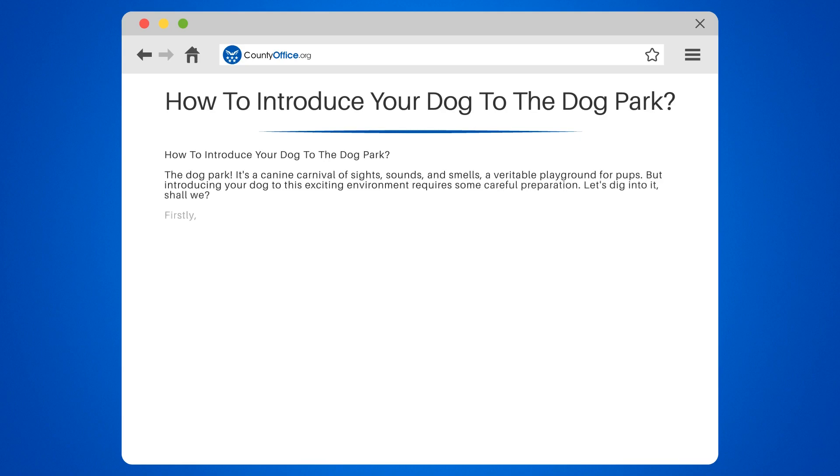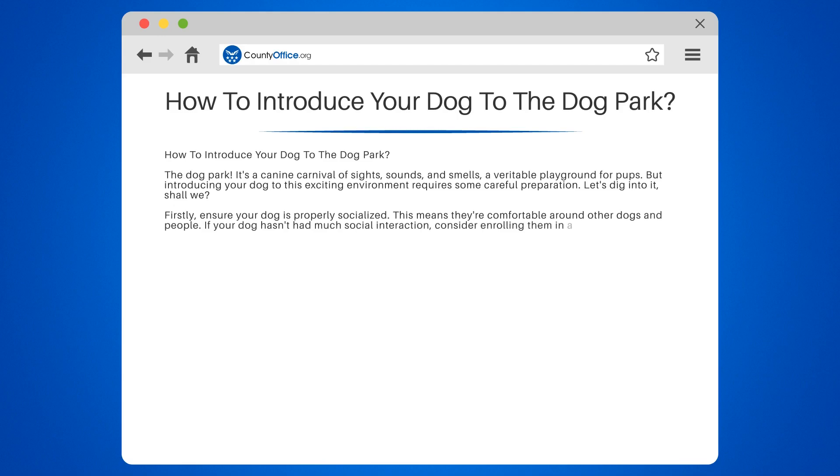Let's dig into it, shall we? Firstly, ensure your dog is properly socialized. This means they're comfortable around other dogs and people. If your dog hasn't had much social interaction, consider enrolling them in a doggy daycare or arranging playdates with other dog owners.